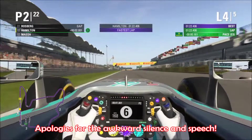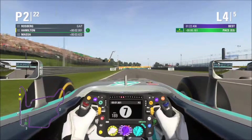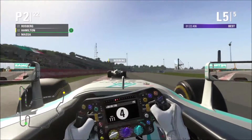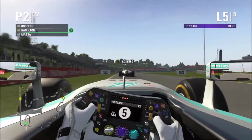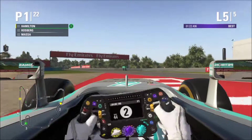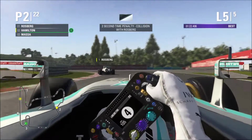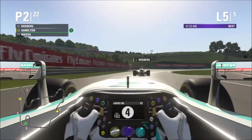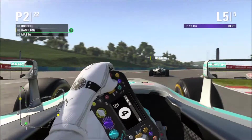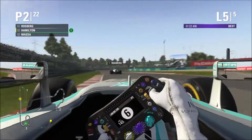Our fastest lap was on Lap 3. We're creating a good lead over Massa - around 2 seconds a lap faster than him. Anyway, we move on to the final lap. We tried to dive by Rosberg but no - we decided to give the place straight back to him due to a time penalty, which will go against our finishing time at the end of the race. We tried to dive by Rosberg and that didn't work out, but we gave the place back because that was only fair.